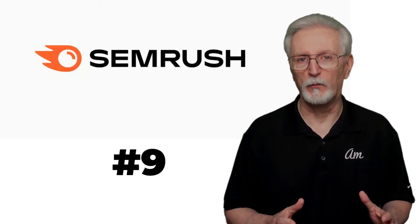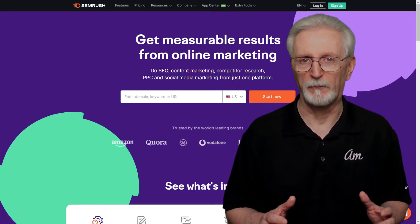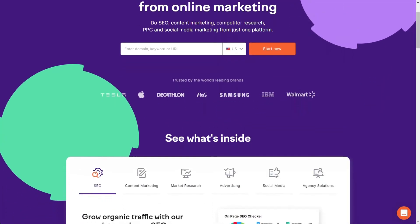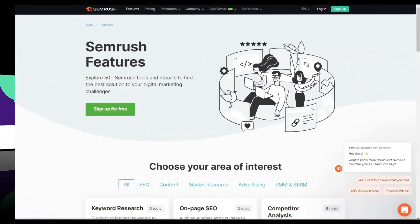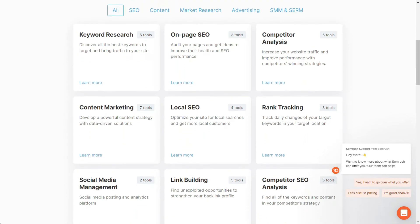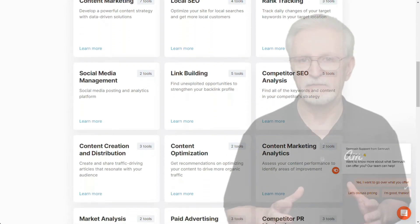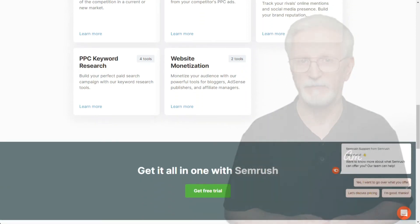Semrush is an all-in-one tool suite focusing on organic traffic and keywords. It's used primarily for keyword research and seeing which websites are getting traffic from those keywords. With Semrush, you can gain the insight you need about how much traffic keywords and topics are getting, and with that kind of analytics intelligence, you can decide what to focus on to build your organic traffic.